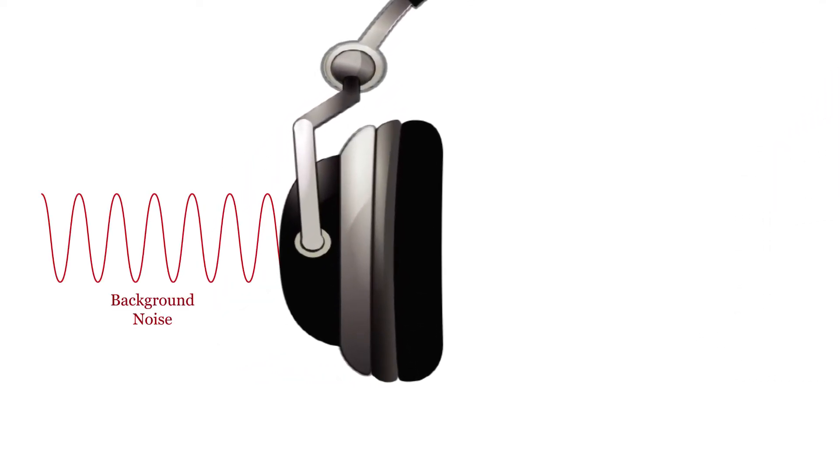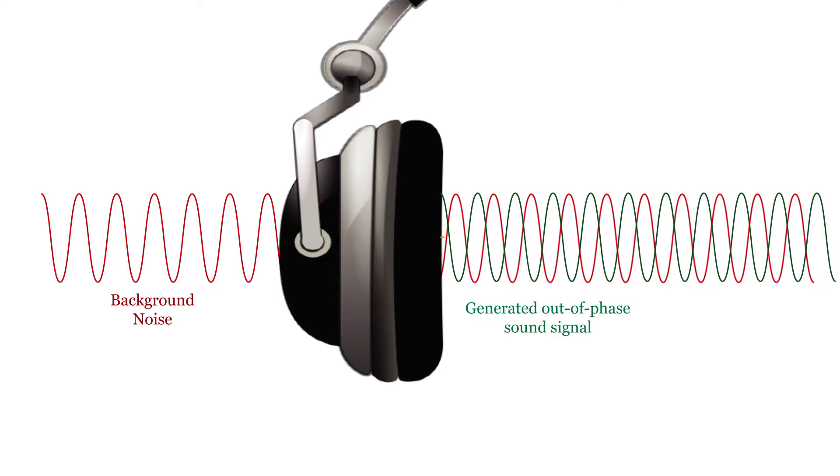These headphones use noise cancellation. After capturing the ambient sound, the speaker inside the headset plays back a cancelling signal.